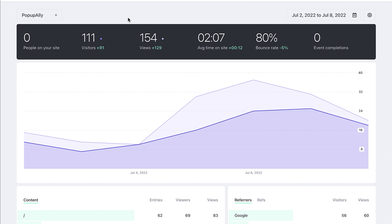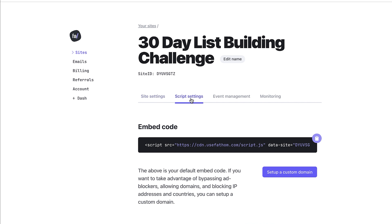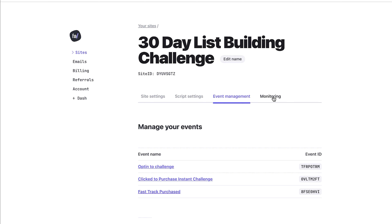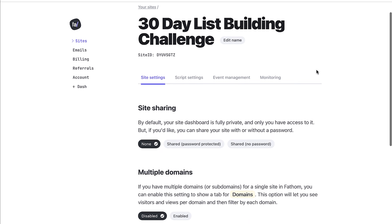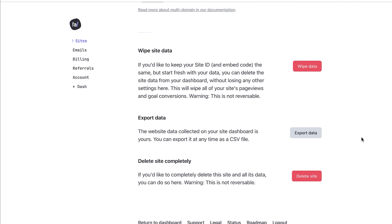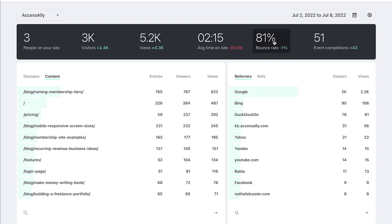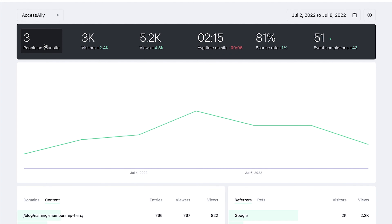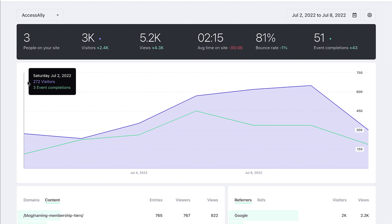You can change the dates you're looking for and compare different periods. You can also add more websites and see all of the data that you want inside of Fathom quite easily. In your different sites area, you have all of your settings — so if you wanted to change your script settings, add events, or add monitoring, this is also helpful if you want to get a quick email if something happens on your website and it stops working. This is also where you enable multiple domains and can stop sharing your website if you don't want people to have access. You can also completely export or delete your site data, which is great for GDPR purposes. You can click through and isolate certain things, like your bounce rate or event completions. If you did a big promotion, you can see if that's having an effect. And of course you can see live data — which pages people are on right now — and that is super helpful.